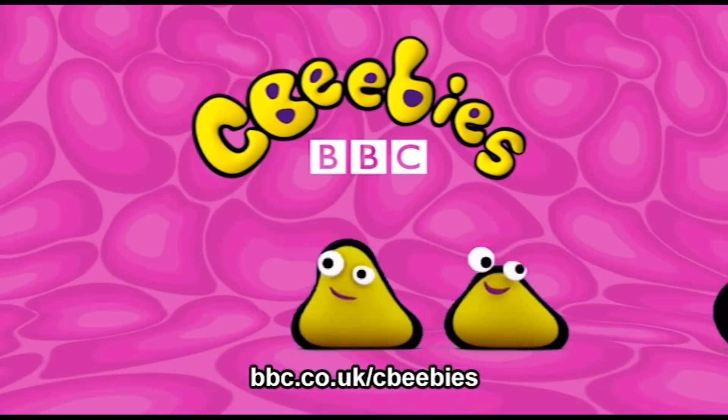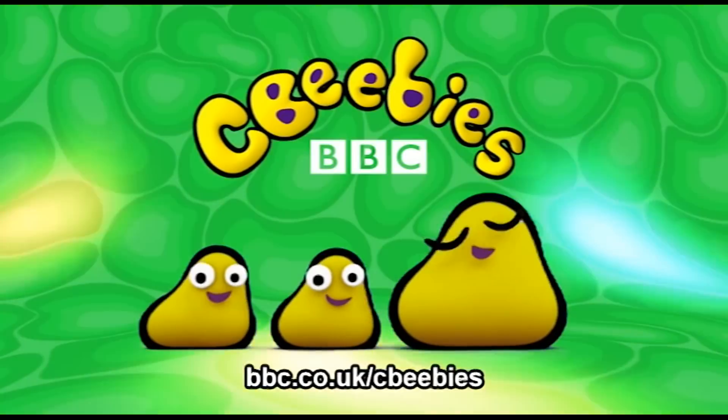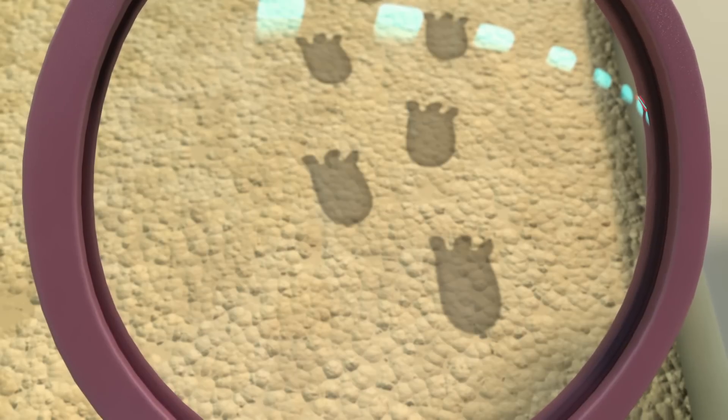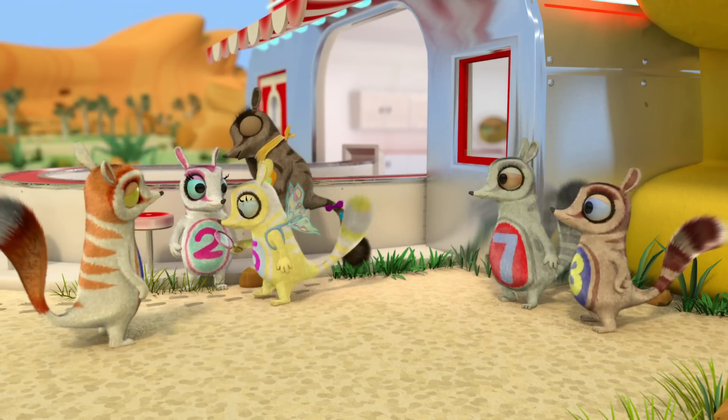This is CBeebies on YouTube. Find even more fun and games for your child at the CBeebies website. Look, we can find Flinders' ribbons for him by following his tracks.